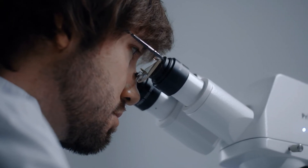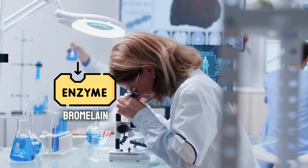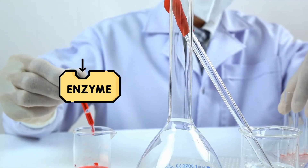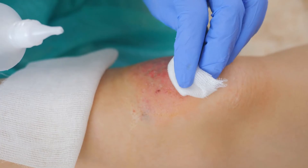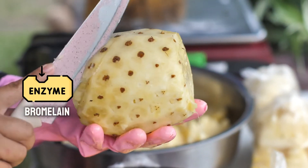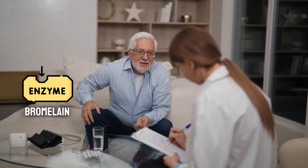In a lab study, researchers found that bromelain delayed blood clotting time by up to 47%. One lab study even showed that bromelain treatment reduced blood clot size by 30%. Another study found that bromelain could decrease the clotting ability of blood. However, these studies weren't done in people with actual blood clots, and more research is needed. Most importantly, bromelain can interact with some medications, especially blood thinners like warfarin, so talk to your doctor before trying bromelain supplements.